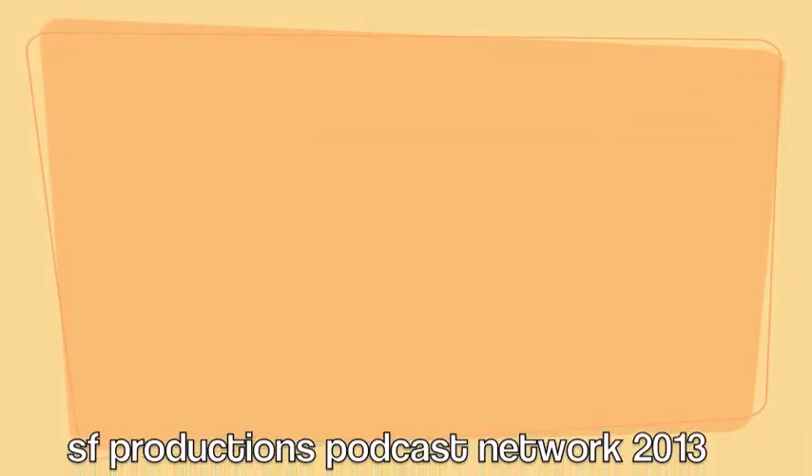Be sure to check out our audio podcast, How I Got My Way to Read Comics, on iTunes. Or you can check out sfpodcastnetwork.com. Thanks for watching.